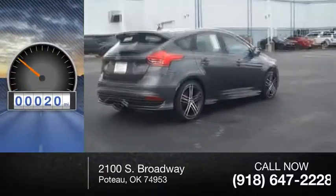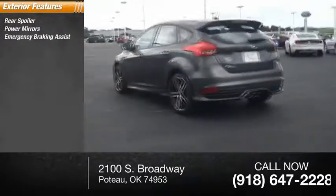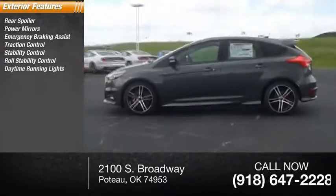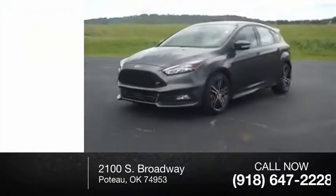This vehicle has less than 100 miles. Here are some of this vehicle's great options: rear spoiler, power mirrors, emergency braking assist, traction control, stability control, roll stability control, daytime running lights, remote keyless entry, engine immobilizer, lockout protection.